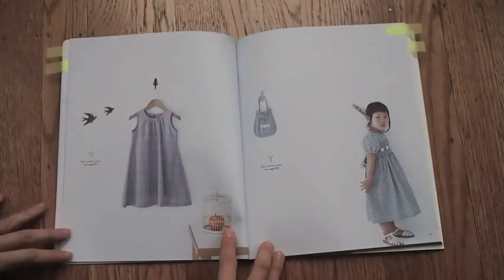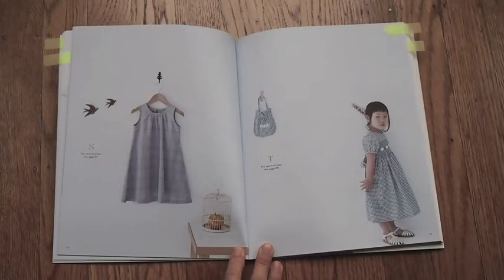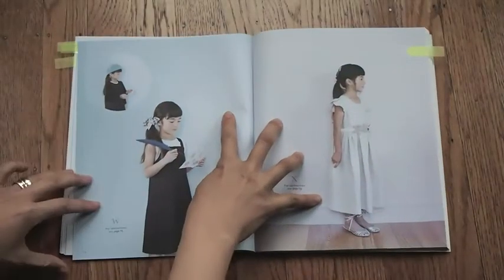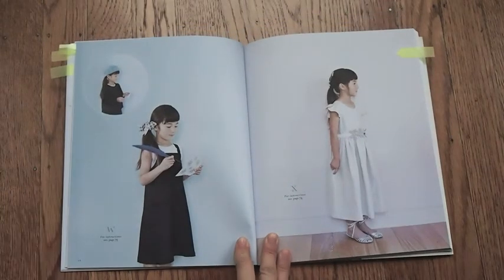13 out of the 24 sewing patterns are dresses. Dress T on the right is made a little more fancy with its smocked front embellished with flowers. Design W is a sophisticated ensemble consisting of a bolero and a pinafore.